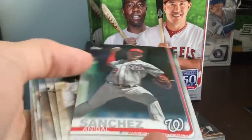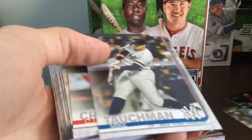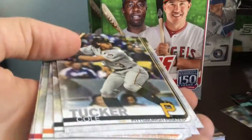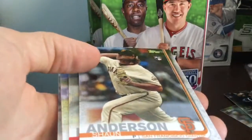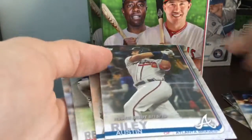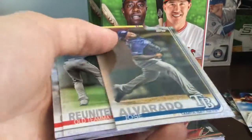We got Devin Smeltzer — bunch of rookies in here. Harold Ramirez, Yonder Alonzo, Mike Toshman. I think Update definitely has some potential to go up in value. Cal Quantrell — it's definitely a good product to rip. We got a nice Cole Tucker, Adam Jones, Sean Anderson. Look how many rookies per hanger. Nice Brendan Rodgers, Austin Riley — rookie debut. Definitely a guy that has some potential.